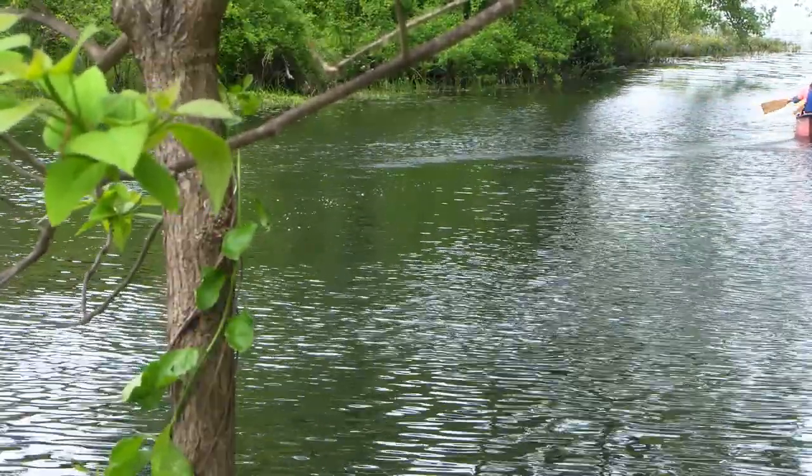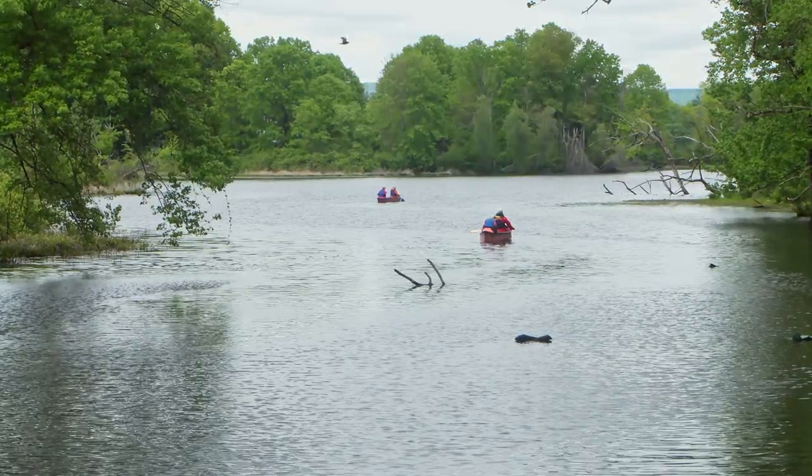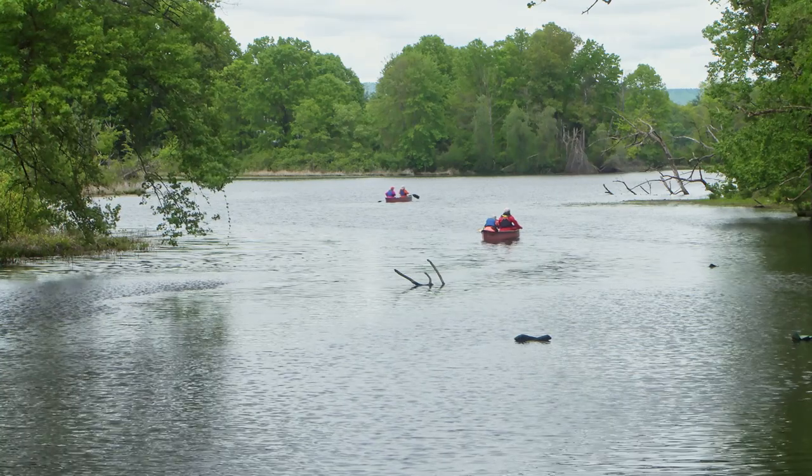We also had a nice arts and culture event at the beginning of the week with some charcoal drawing with local art students on the edge of the lake back at the church.